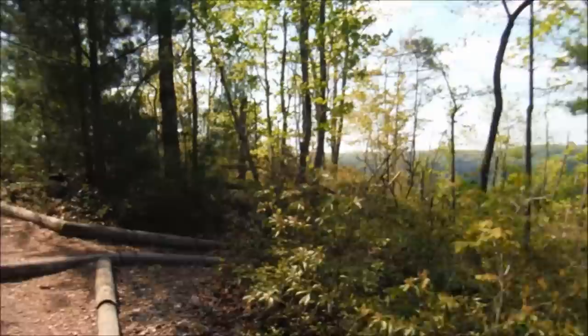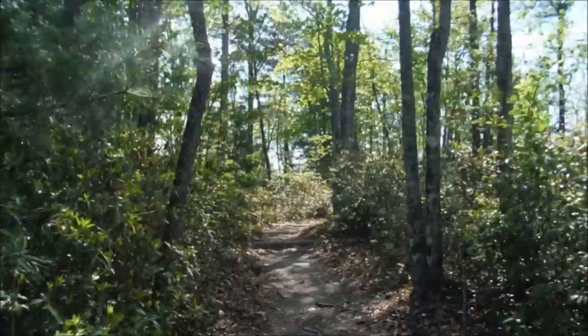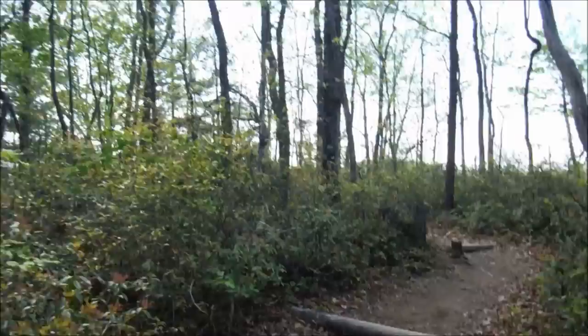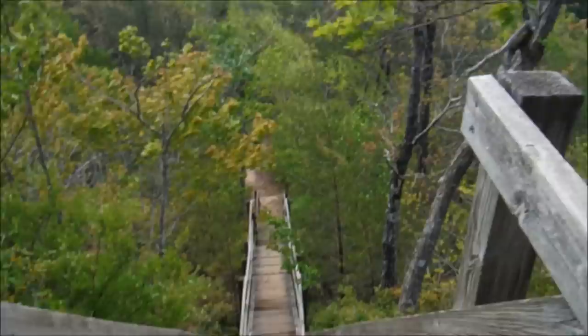This section of trail just follows along a narrow ridge and we're going to come out actually on top of the arches. We'll be able to walk across the top of the arches and then come down and go around and get a view of them from underneath and from the sides. Long way down guys, let's go.